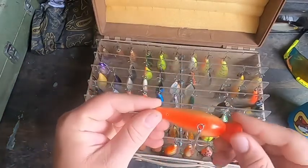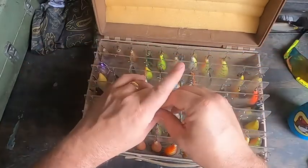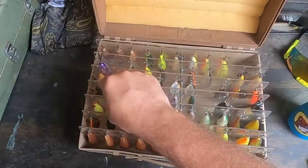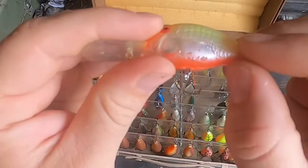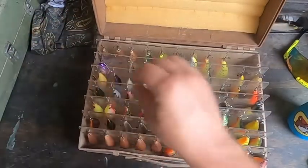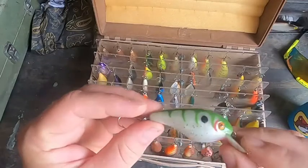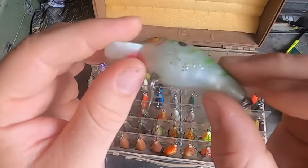These are the Cordells. You can see right there — Cordell, Big O. This entire section is all Big O's, and it all came in this box. You can tell — look at that old stuff right there. It's even got his name on it. Love that. Let's pick out some of the better-looking ones. I love this one — it's kind of like a bass pattern. You can see the Big O stamp on the belly.